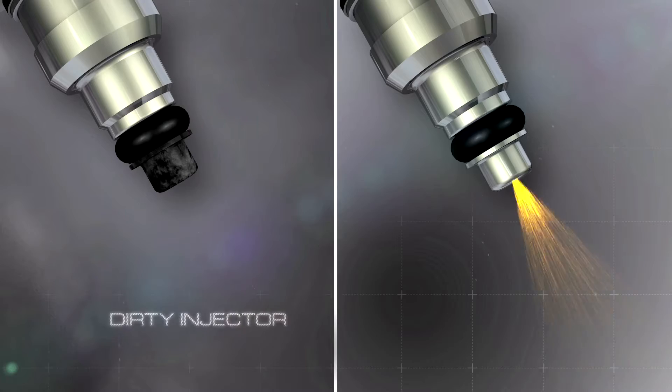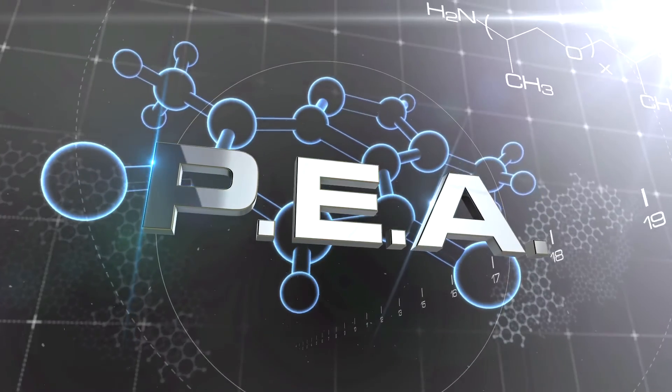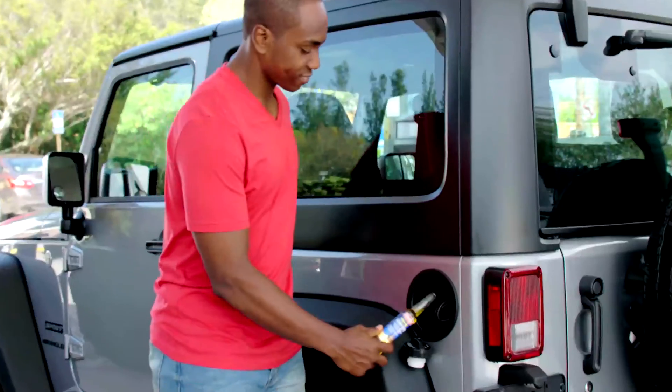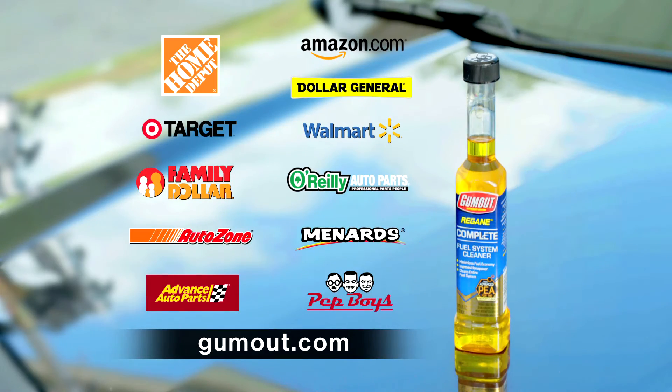That's impressive. Look at the difference Gumout makes. Gumout's secret is polyetheramine, or PEA, the most potent cleaning agent available. Just pop and pour to restore horsepower and fuel economy. It's time for Gumout. Get Gumout Regain Complete Fuel System Cleaner today at these fine retailers.